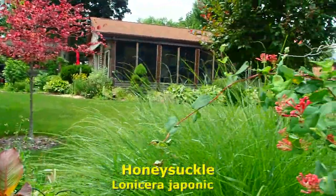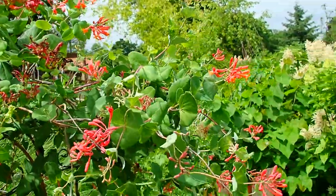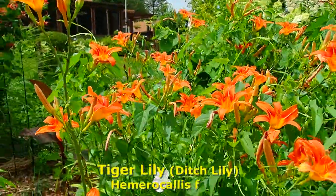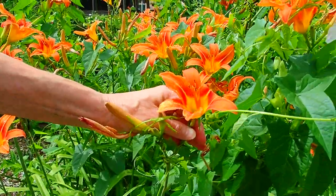Honeysuckle is in its glory at this point — hummingbirds, butterflies, bees, they love it. And then there are the ditch lilies. Some people call them ditch lilies, some people call them tiger lilies. We know they're not tiger lilies because they don't have spots on them.